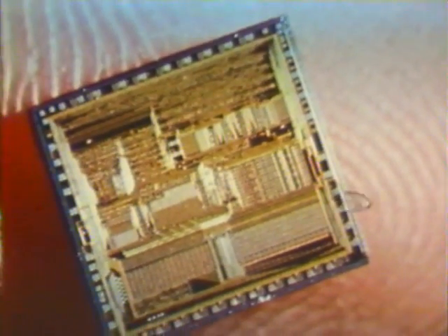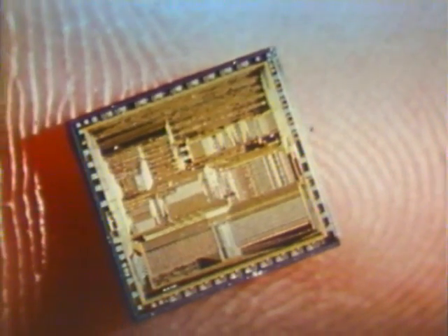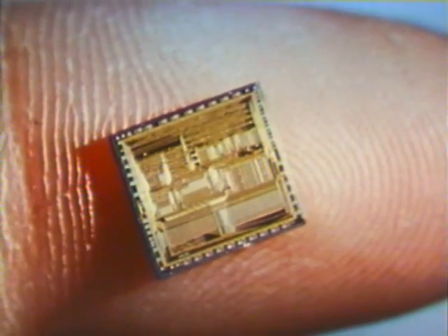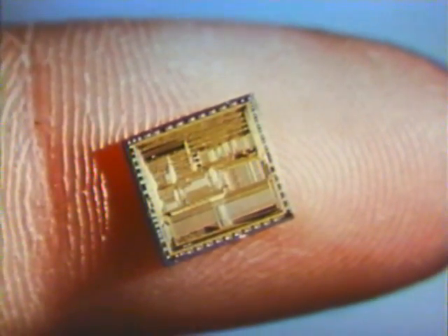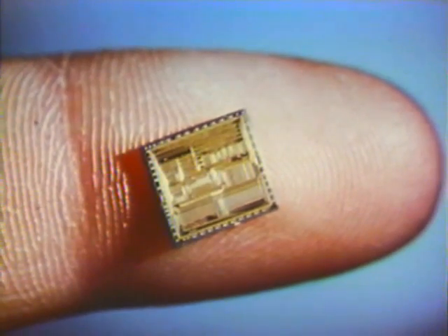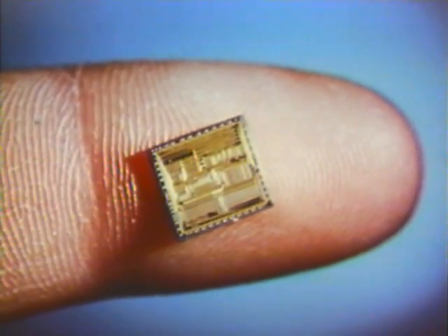A large-scale integrated circuit may contain tens of thousands of circuit elements within a chip of material only a few hundredths of an inch thick and perhaps a twentieth of a square inch in area. The communications industry is one of the largest users of such advanced electronics.